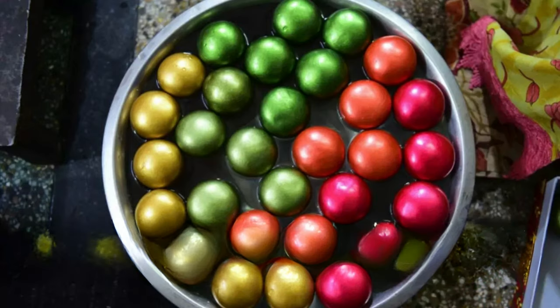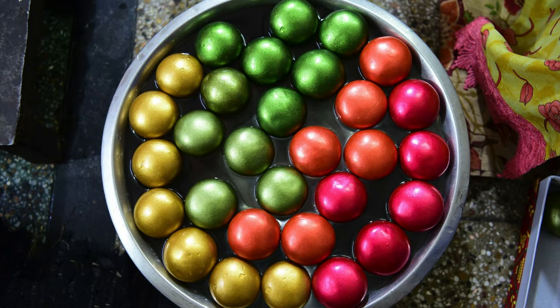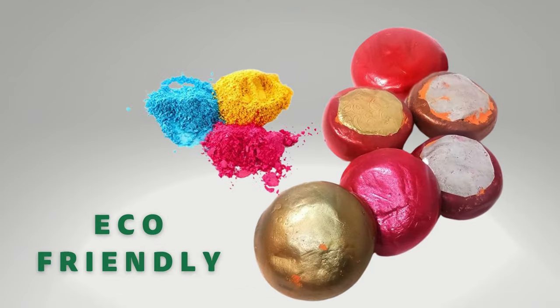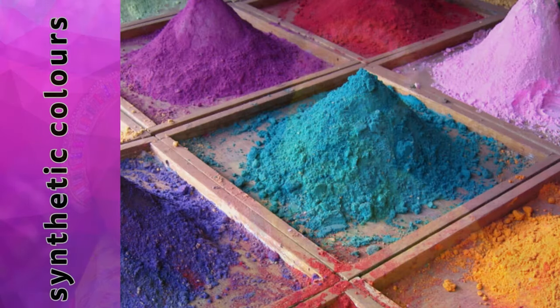However, the silver lining is the revival of traditional Gulal Gota. The term Gulal means color and Gota means ball. Gulal Gota is a traditional form of Holi color that is making a comeback in recent years. Gulal Gota is eco-friendly, does not harm anyone, and does not have any side effects like synthetic colors.